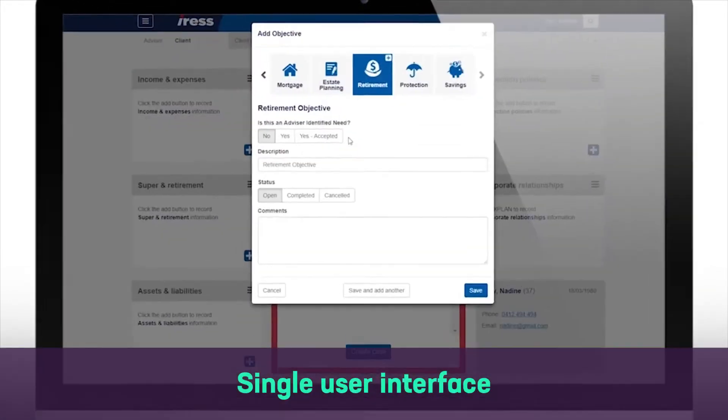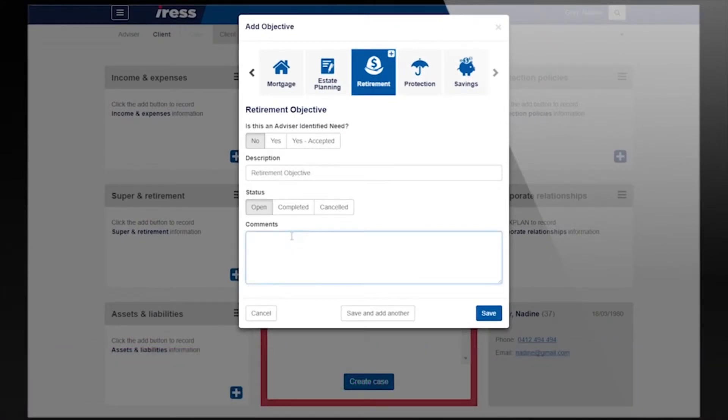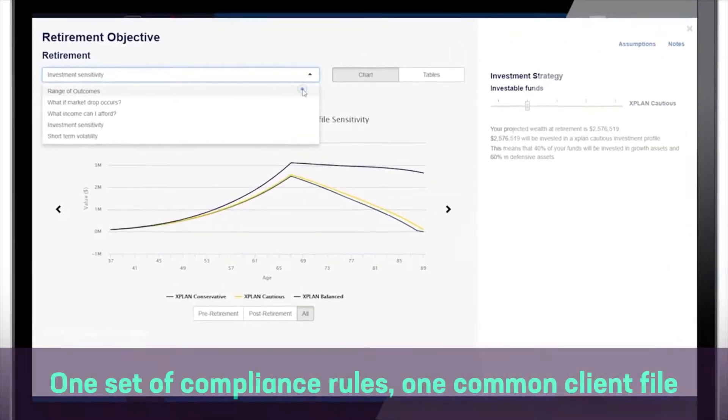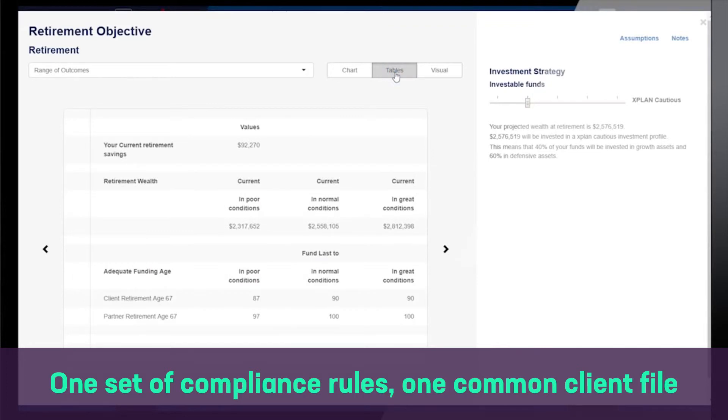Prime's single user interface has been designed to be simple and intuitive. We built one seamless process from know your client to advice documentation and implementation with no re-keying involved. It was also important for our clients that they could operate X-Plan and Prime on one set of compliance rules and one common client file.